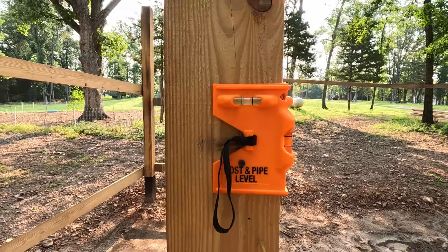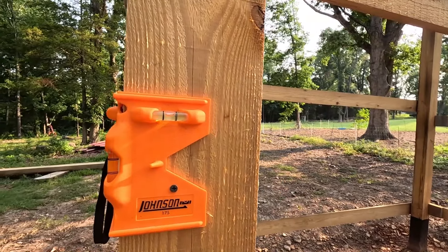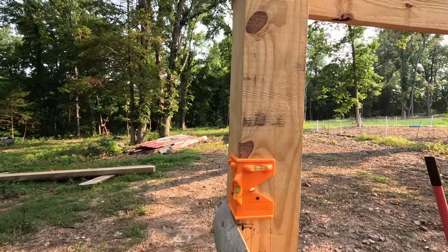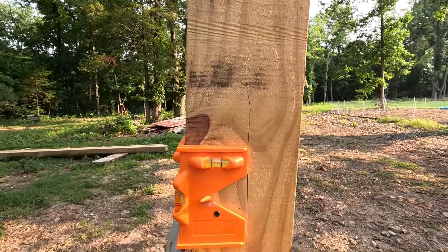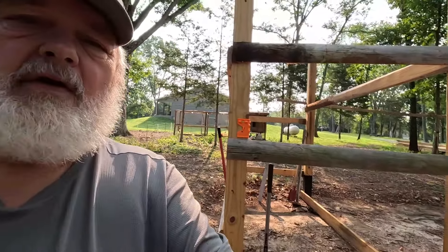Still nice and straight — I like that. This post over here — these were the last two posts I put in. That one looks like it settled just a little bit; I'll work on that one. So I've got some work to do to get this sawmill shed underway.